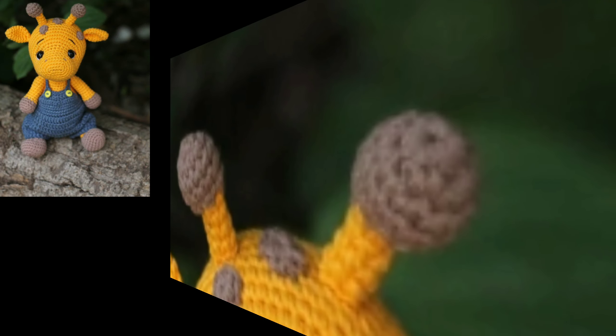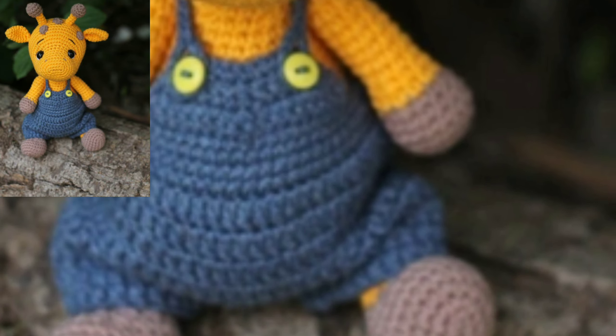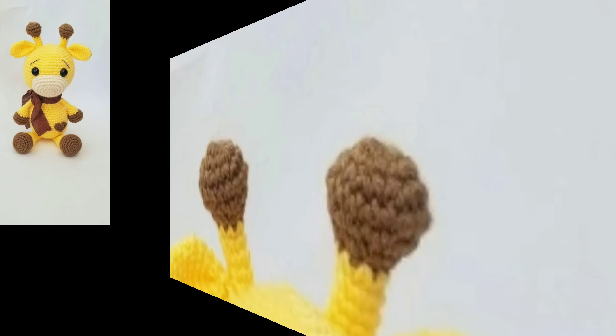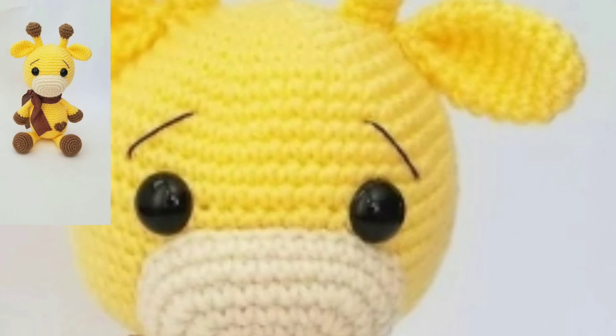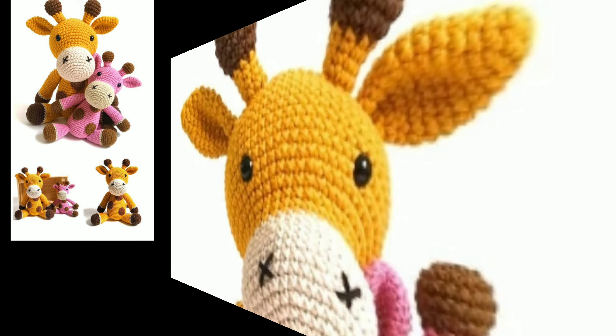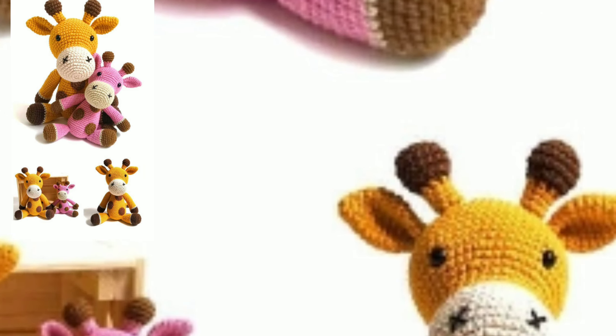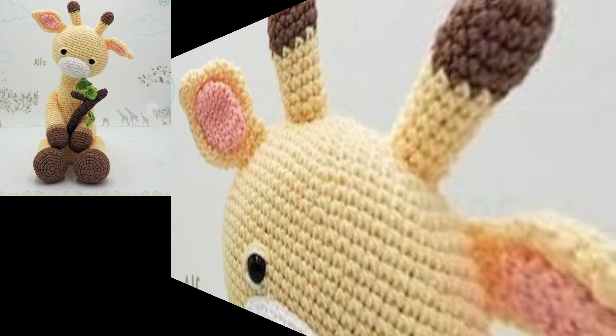Today you will see new stylish portrait crochet amigurumi patterns. I must suggest you keep watching this video till the end. These are all my favorite collections that I am going to share with you in this video.